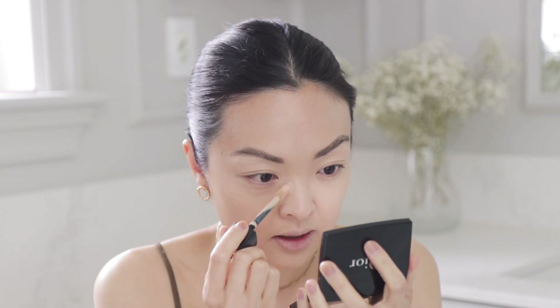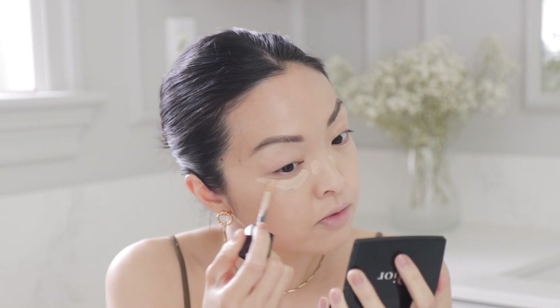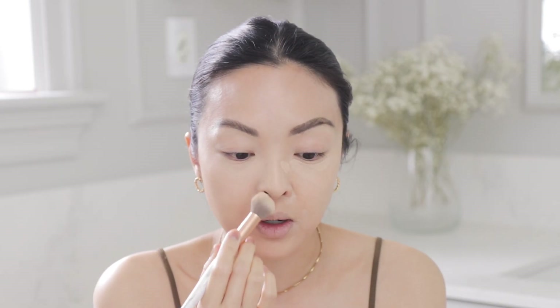Now I'm going into some concealer — this is the Dior 24 Hour Wear Skin Correct. I have this little dark spot here so I'm trying to cover that up. The formula is super smooth. I try not to put too much in this area because I have fine lines here — more makeup just shows them up more. I feel like putting on less makeup lets the skin breathe and glow much better.